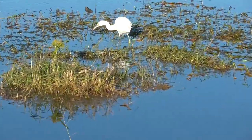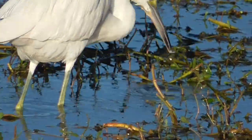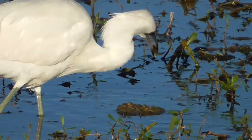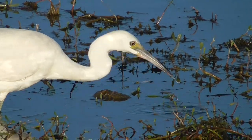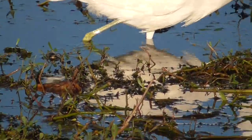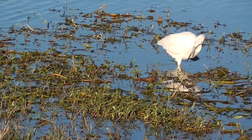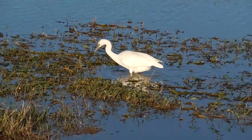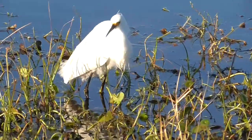Now panning over to the juvenile little blue heron — it looks very, very similar, but here's the key: see that beak? It's primarily black only on the tip. The adult little blue heron also has a darker blue tip on the end. They also have that little yellowish by the eye, but their entire beak is not black. If you look at the legs, they're sort of a greenish-yellow light color — definitely not black.